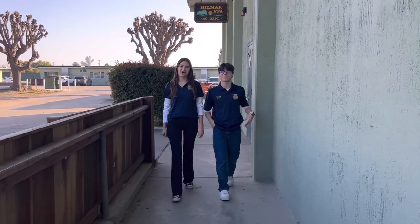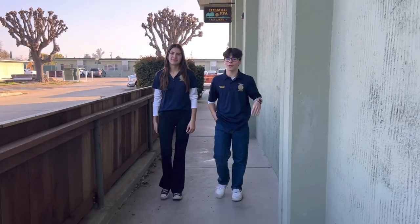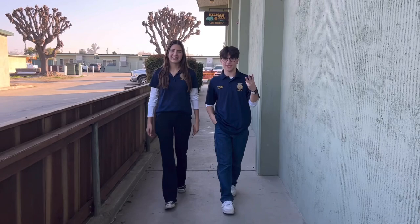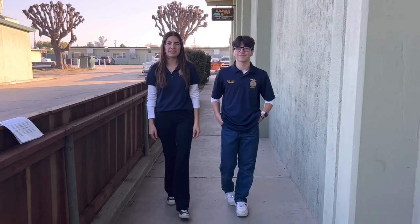Hi everyone, my name is Gianna Gonzalez. Hey guys, my name is Evan Lopes, and here at the Hilmar Ag Department we offer four CTE pathways: Agri-Science, Ornamental Horticulture, Ag Business, and Ag Mechanics. Today we're going to be talking to you guys about all of the courses you should take to complete the right pathways by graduation.